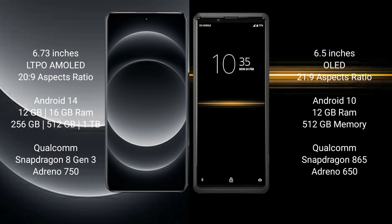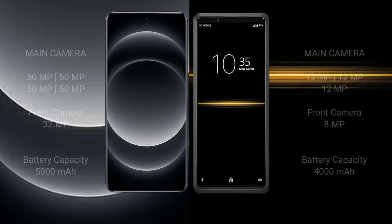Samsung S24 Ultra comes with 12GB or 16GB RAM and 256GB or 512GB or 1TB internal storage, with a Qualcomm Snapdragon 8 Gen 3 processor and Adreno GPU. Sony Xperia Pro comes with 12GB RAM and 512GB internal storage, with a Qualcomm Snapdragon 865 processor and Adreno 650 GPU.